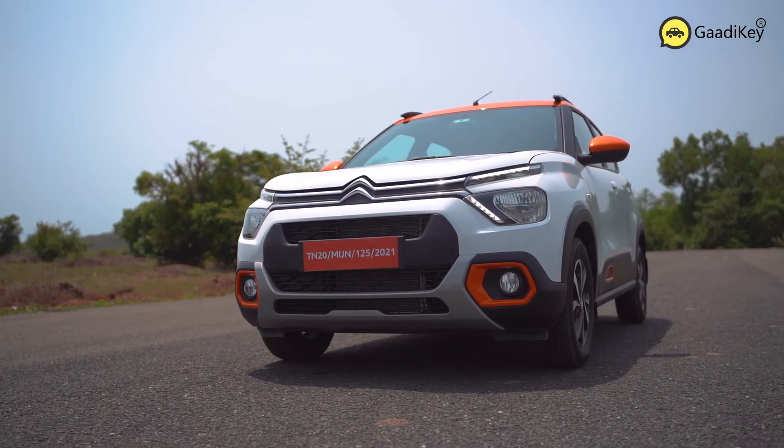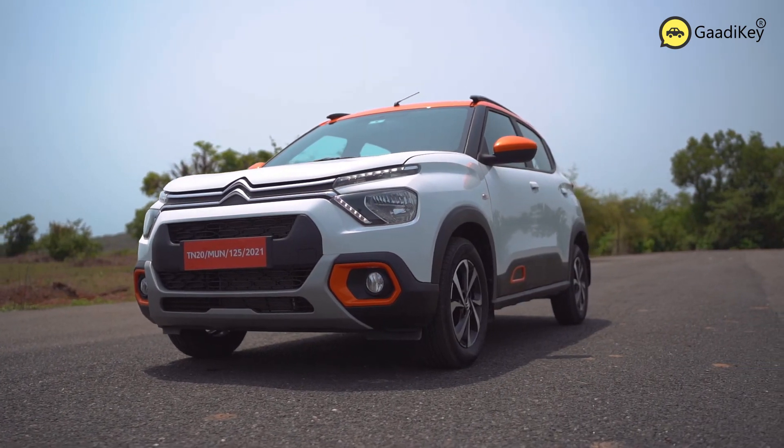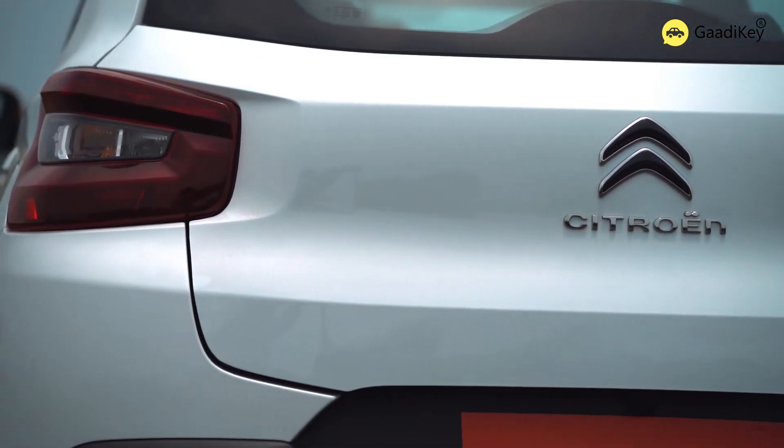The car gets a higher bonnet than a typical hatchback, which gives it an SUV-ish look. Overall, it's a lovely car with refreshing looks. There are four monotone colors and six dual-tone colors for you to choose from.